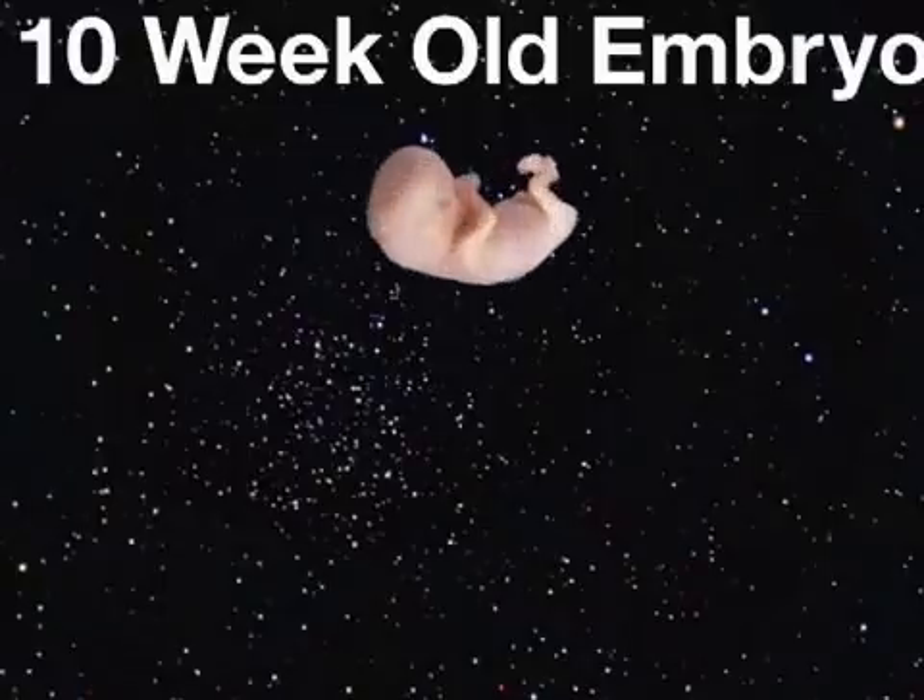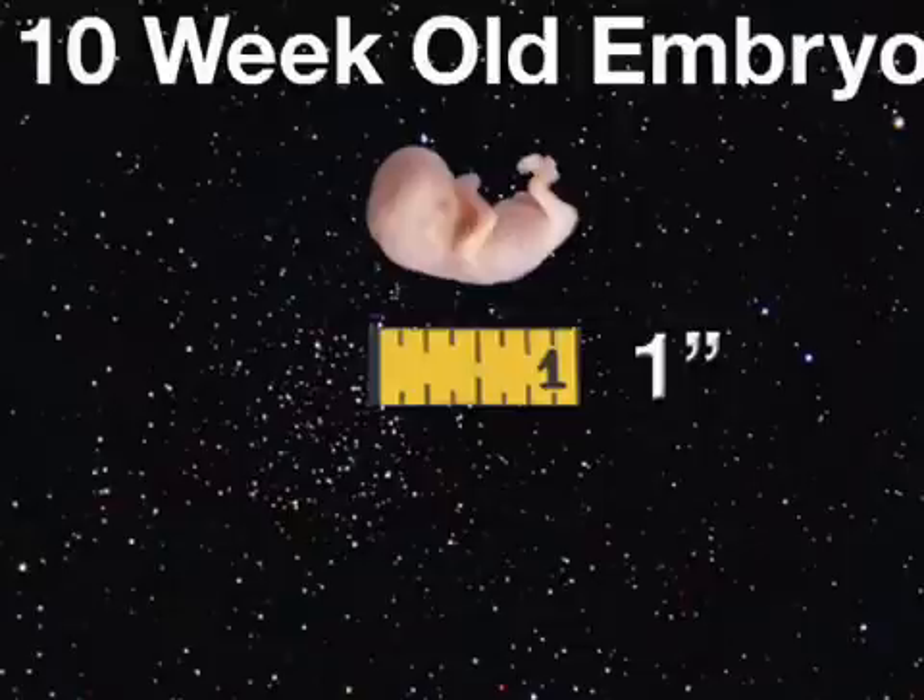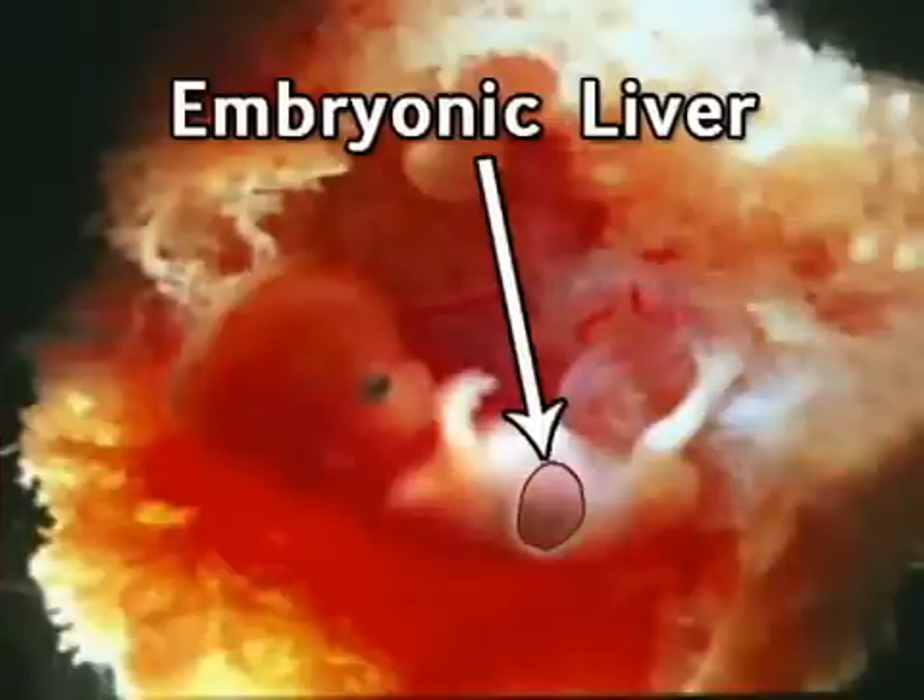Your future baby is pretty tiny. Most 10-week embryos are only about one inch in diameter, or the size of a cherry tomato. That little body now holds all of your future baby's organs, which are starting to work together. Your embryo's liver is churning out red blood cells, which will replace the diminishing yolk sac. And if you're having a boy, his testes will start producing testosterone this week.